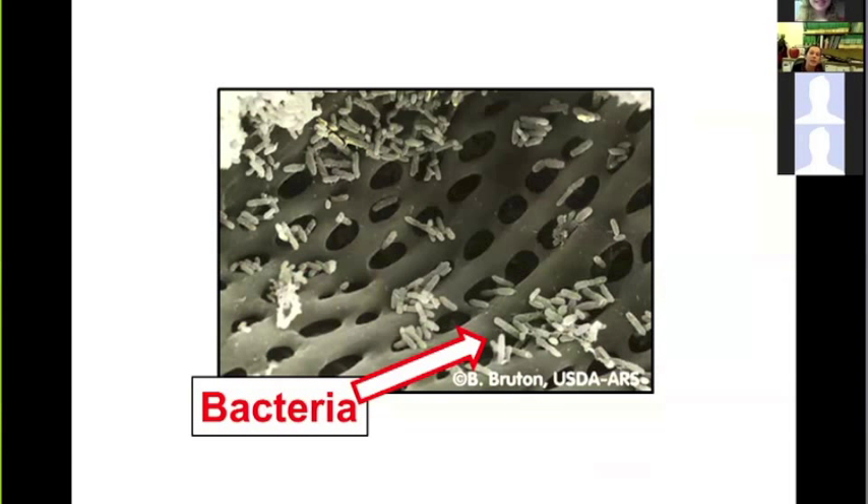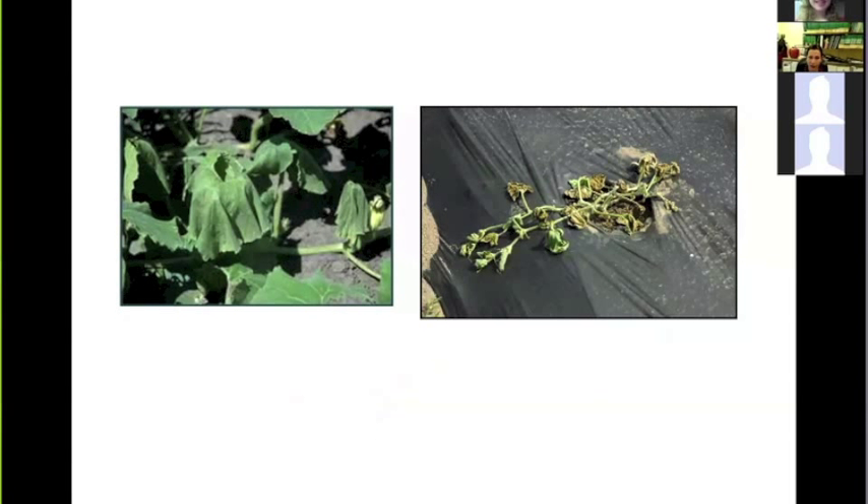Once inside the vascular system, the bacteria multiply and symptoms can appear anywhere between a couple of days to one or two weeks. This is a close-up of what the bacteria look like inside the xylem system or vascular tissue.